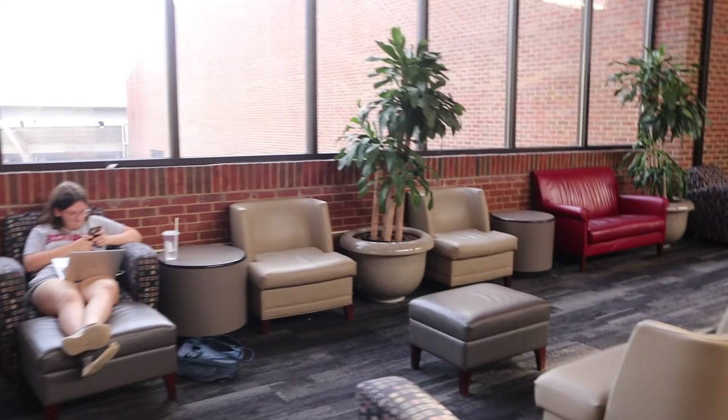So here I'm showing off this study hall building that has little restaurants and stuff like Starbucks — it's just where a lot of the students like to hang out. I thought it was pretty cool so I included the footage.